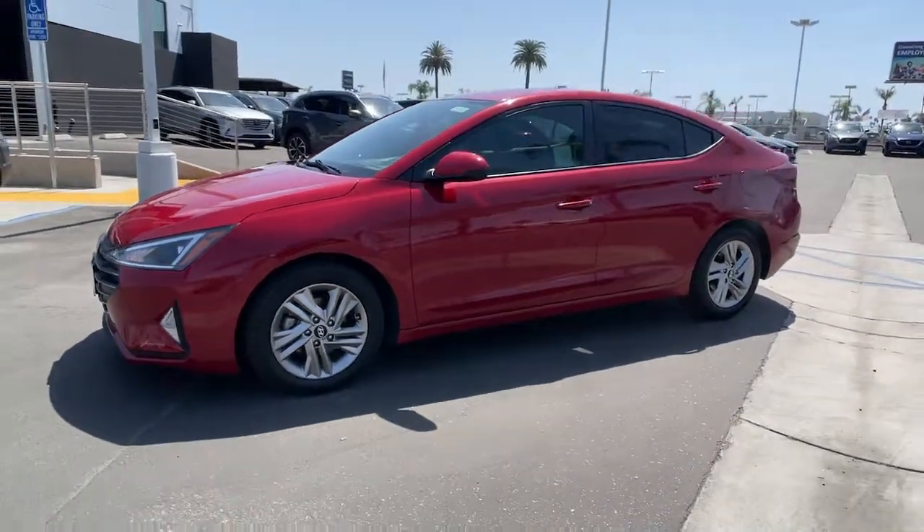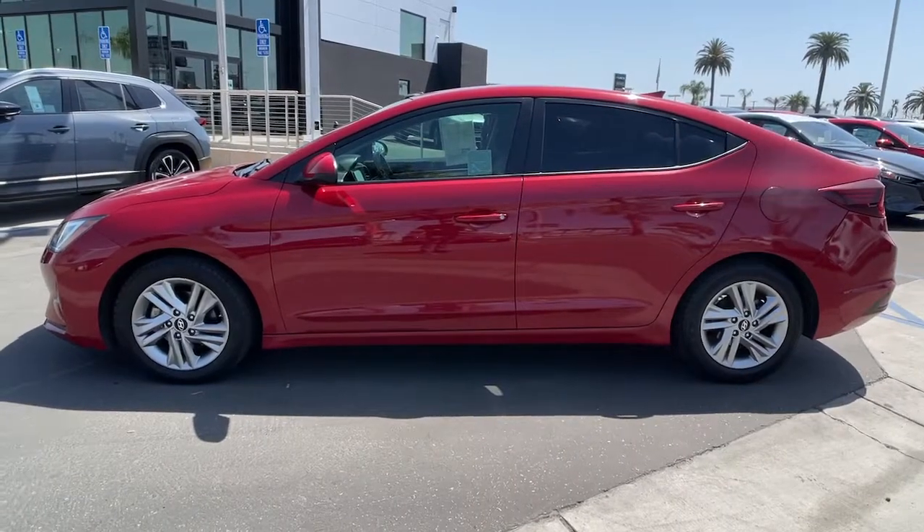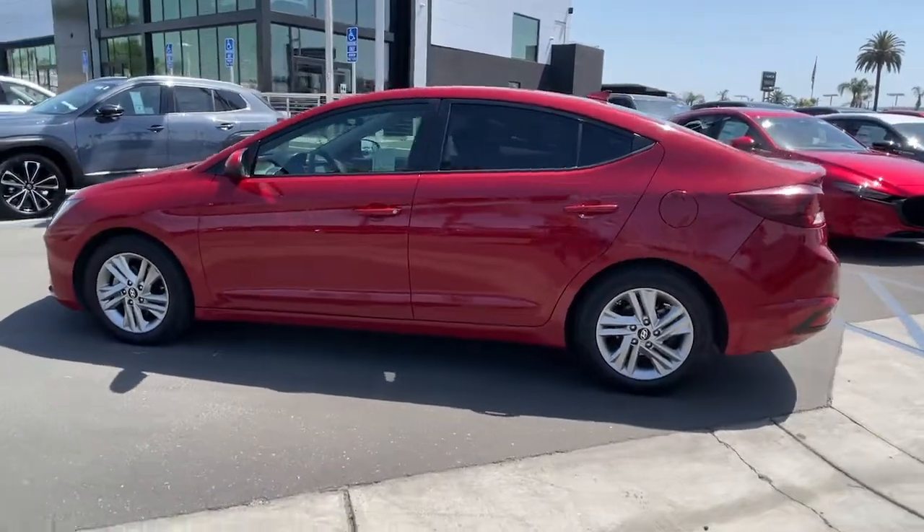Here is a wonderful 2019 Hyundai Elantra. With less than 60,000 miles on the odometer, this vehicle provides excellent value.